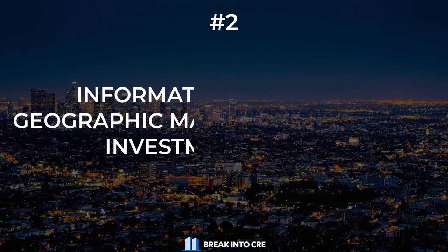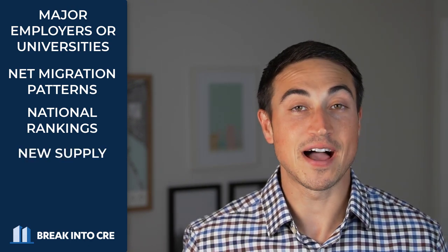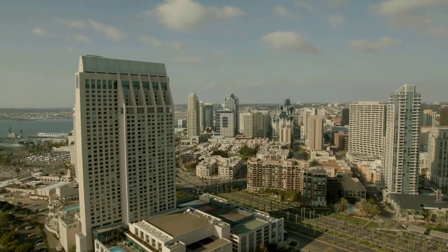Next up, aside from basic information about the property, a solid real estate investment memo will also include detailed information about the geographic market the property is located within and why that market makes sense to invest in from a real estate perspective. These sections often start with a description of the market at a high level and then zoom in on the sub-market and the specific micro-location of the property. This is where the sponsor will often include information on major employers or universities, net migration patterns, national rankings for academics, economic conditions, or population growth, any new supply coming online, or restrictions on new development in the city.